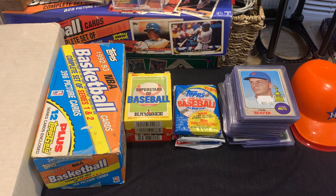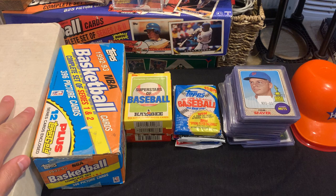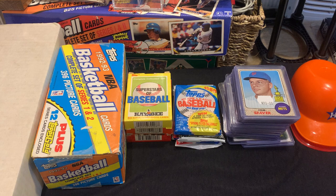On the more positive side, I went to the Stormville Flea Market in Stormville, New York, and I was able to find quite a bit of some fun things. There's this box here — a 1986 Topps baseball set for $10.